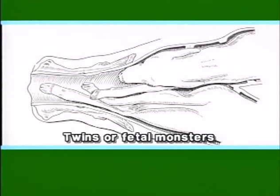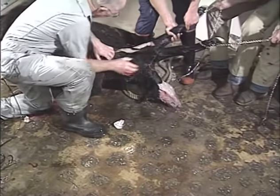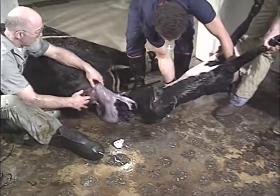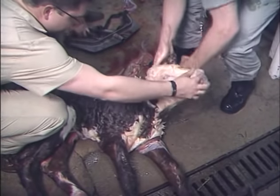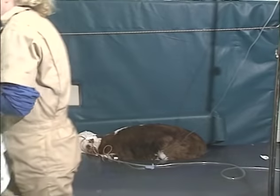Dystocia may also occur when the mother is bearing twins or fetal monsters. How does a dystocia case affect the unborn calf? First and most obvious, the calf often dies before it can be born. It can also be killed during the assistance process. If they survive, they often suffer trauma such as leg fractures, ruptured diaphragm, and nerve damage.